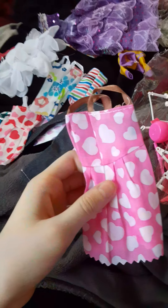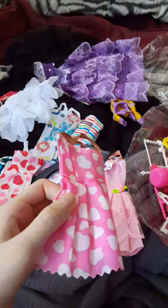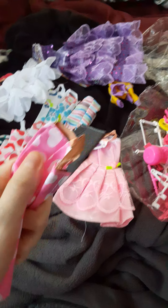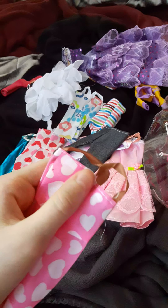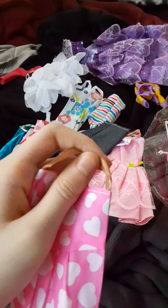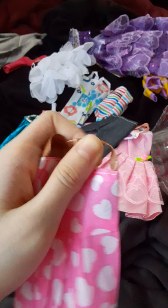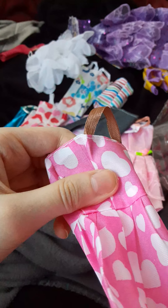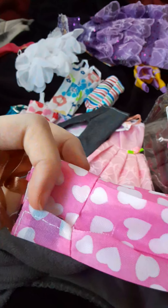Hello everyone, I am back with part two. So where I left off was that there are these brown satin lace straps, pink with white hearts all over, and it's pretty cute.